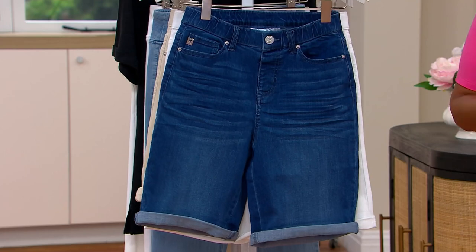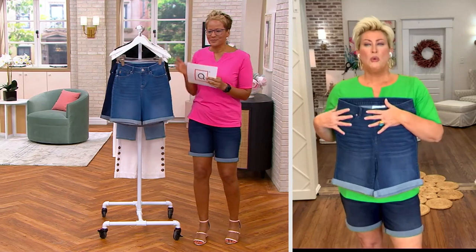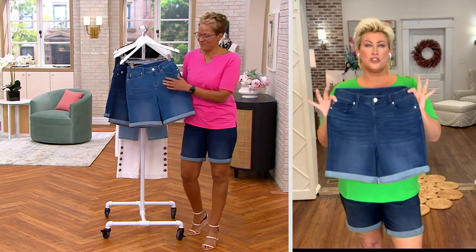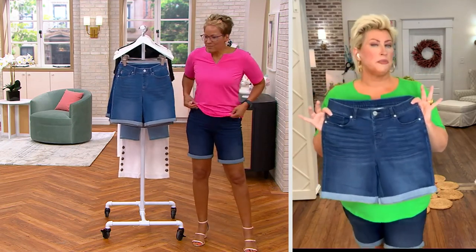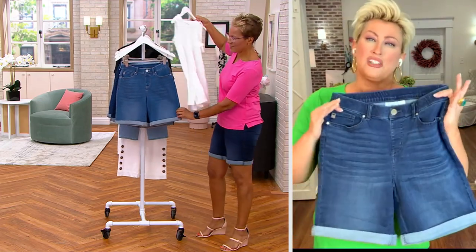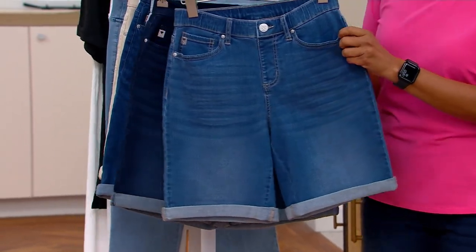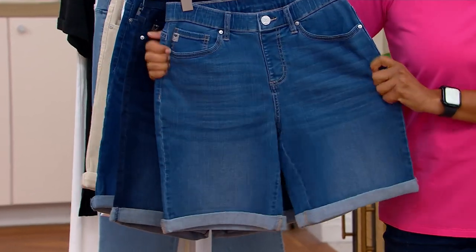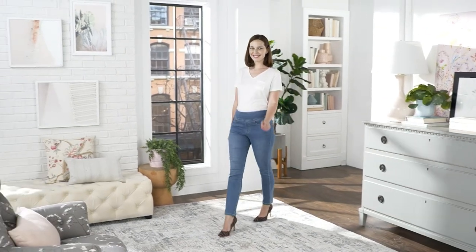I'd love Kim to talk about Triple Luxe and what that material does for us. It's a very popular fabrication because it is our luxurious stretch woven denim — the trifecta of perfection when it comes to woven stretch denim. It is cotton-rich with over 30% modal and spandex, giving you four to five inches of stretch every single place it touches your body, and it's silky smooth because of that modal content.